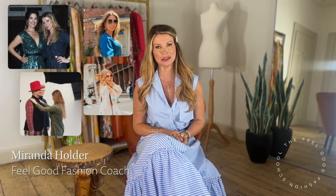Hello everybody and welcome back to my YouTube channel. My name is Miranda Holder and I'm a celebrity stylist and your feel-good fashion coach, and today we are going to be chatting all things summer fabrics to keep you cool in easy breezy summer style.